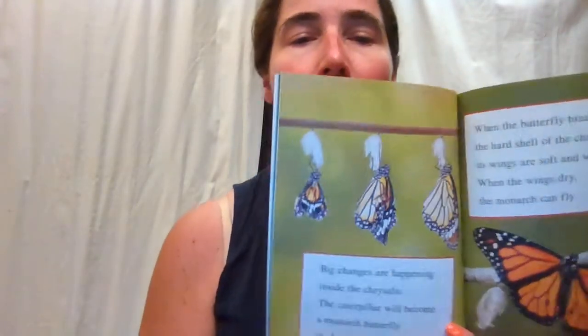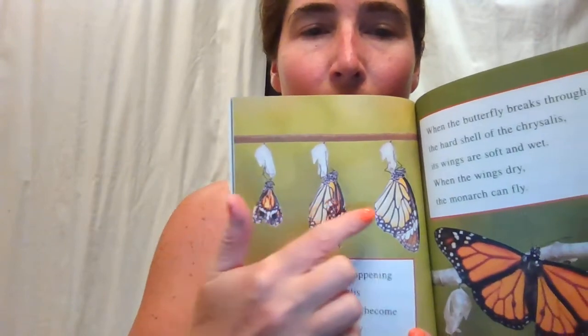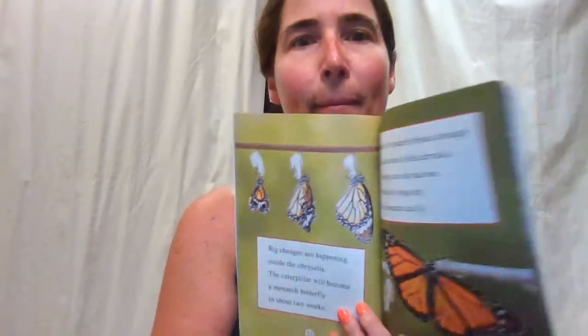Would you like to grow up inside a chrysalis? It could be a good nap time — just sleep a little bit in that chrysalis. When a caterpillar is ready to change into a butterfly, it grows a hard shell called a chrysalis. It hangs from a leaf or a twig. Big changes are happening inside the chrysalis — the caterpillar will become a monarch butterfly in about two weeks. Slowly coming out of its chrysalis. It's pretty amazing.